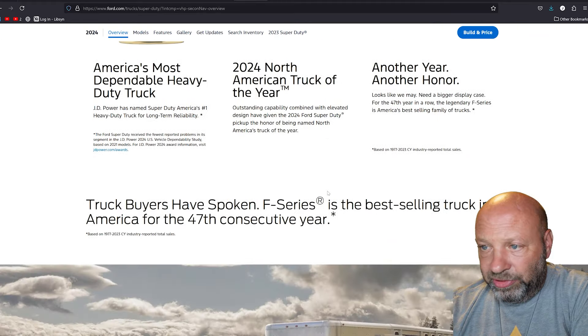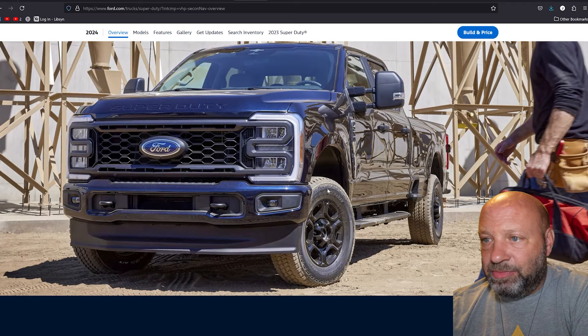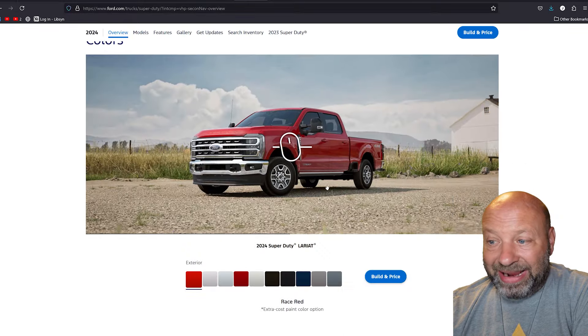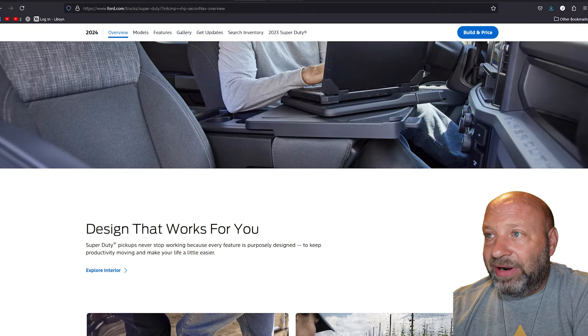Alright, hey everybody, we're going to take a look at the Super Duty — the Ford Super Duty F-250. How are they coming in? If you are going to buy one right now, what are the prices looking like? Are there any deals available? That's what we're going to dive into. How many are available? When should you start working the deals? We do these on a lot of different vehicles and right now it is on the F-250. So let's dive right into it.